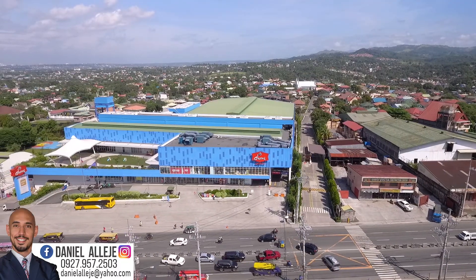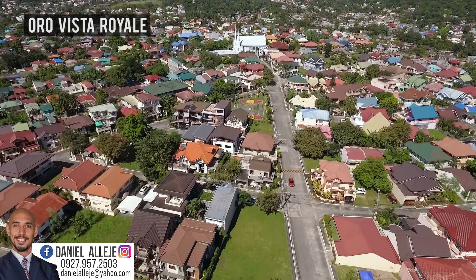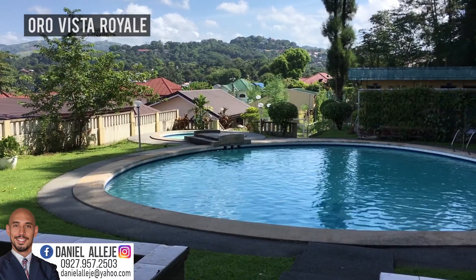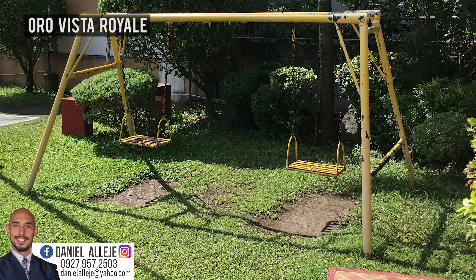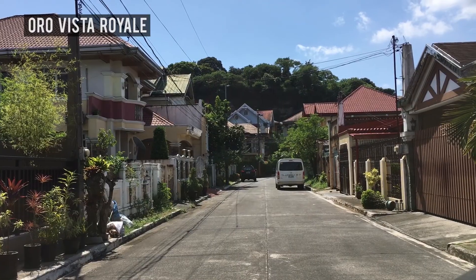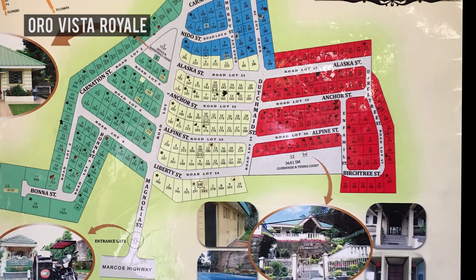Right across it you will find Cherry Mall. Now behind Cherry Mall is a small village called Oro Vista Royal. This is the most expensive village in the area, and a contributing factor is that it is located along Marcos Highway, a kilometer distance from Masinag Market, and its proximity to a mall. Their price is at 30,000 per square meter, with an average lot size of 200 square meters and around 250 residential lots only.